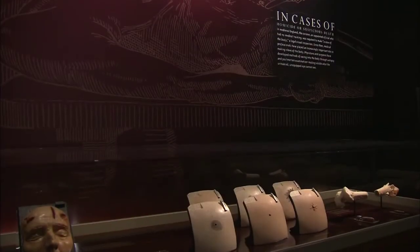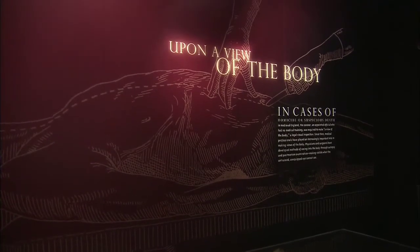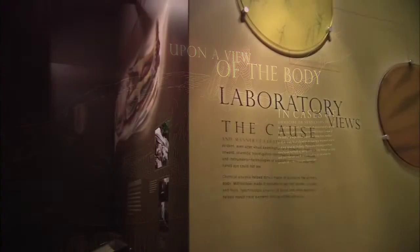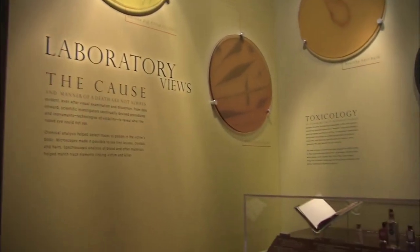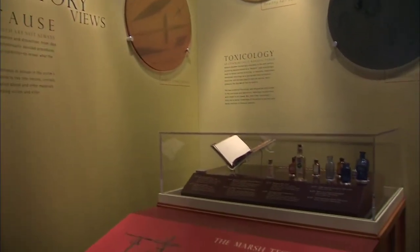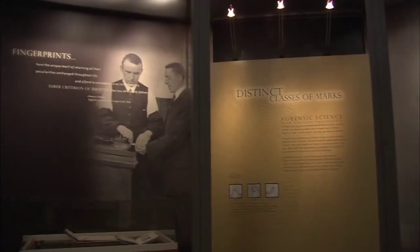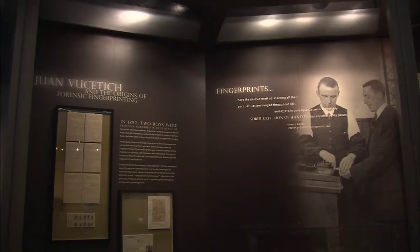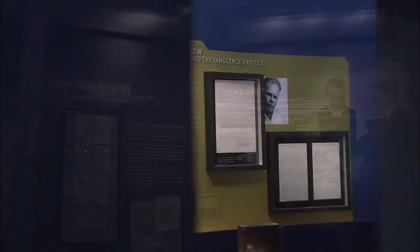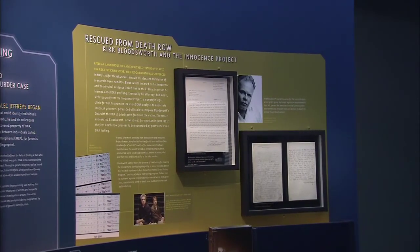Exhibits like this are pulling together the whole growth and maturation of the field and where the science is taking us in the future. CSI holds up the excitement of a potential quick answer — we're not quite there yet. It's great to have an exhibition that truly demonstrates to the public the way that science can change the way we do business in the criminal justice system, because it's interesting how it evolves.